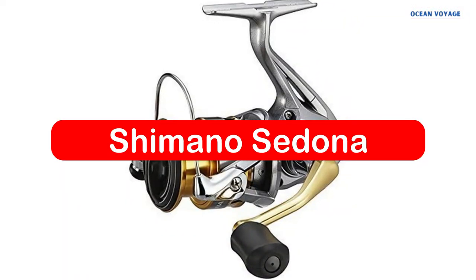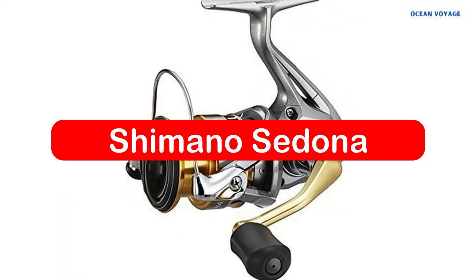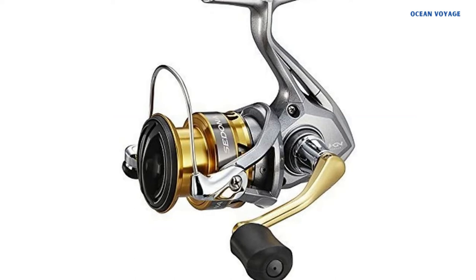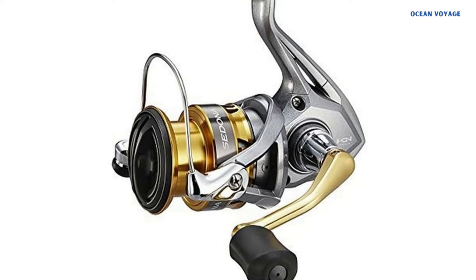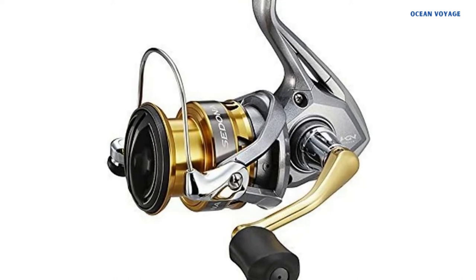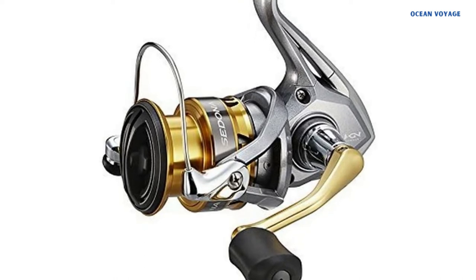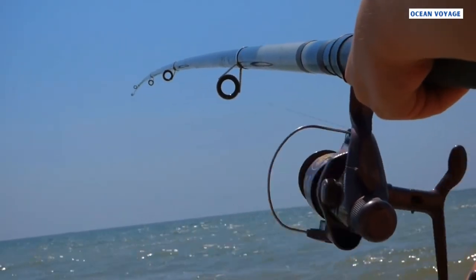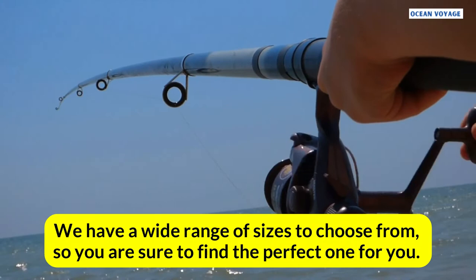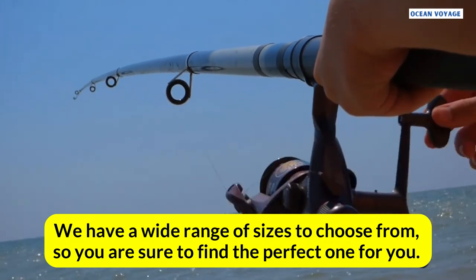At number two is the Shimano Sedona. Shimano is a brand known for its wide range of reel systems used for a variety of activities, and also makes cycling gear using similar construction to fishing reels. Their Sedona ultralight spinning reels feature cutting edge technology that gives you the best value for your money, with a wide range of sizes to choose from.